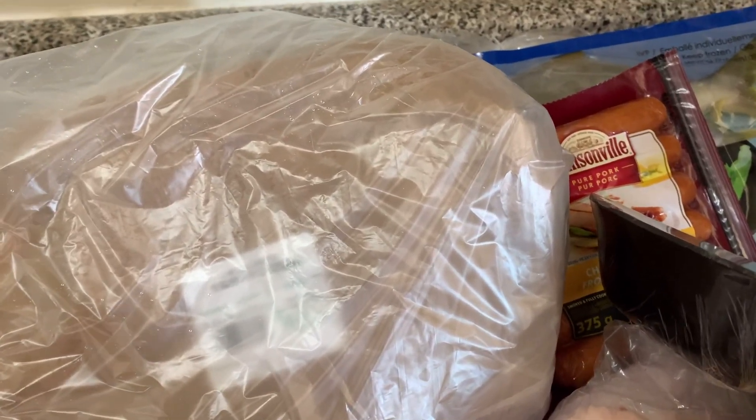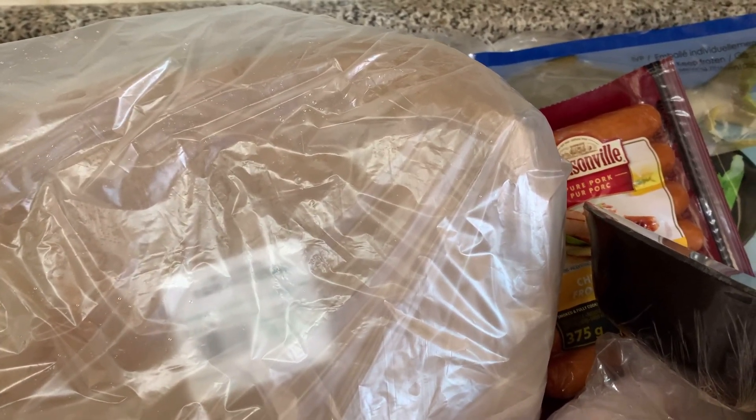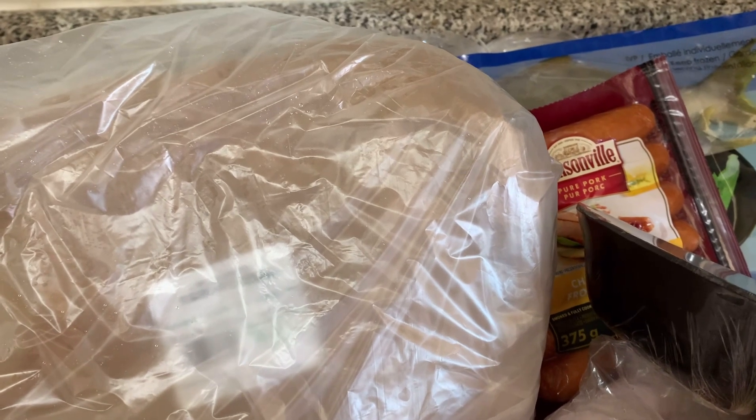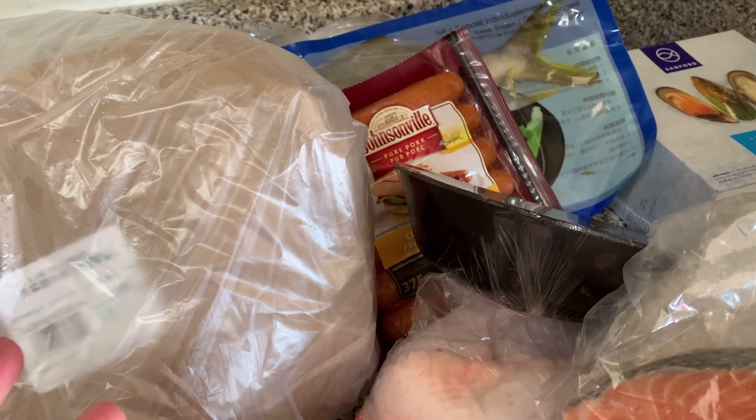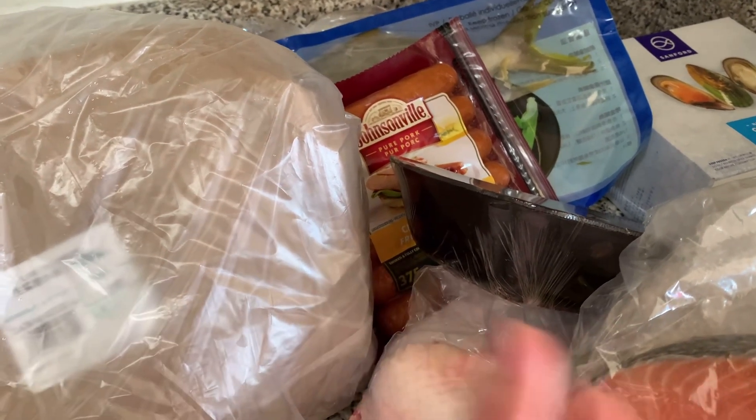So, the rest ng mga groceries na pinakita ko kanina, they're all sanitized bago ko siya pinidiyo. So ito yung mga meat dito. Ang gagawin ko sa kanila is wawash ko sila, and then i-separate ko sila ng mga lagayan. Para anytime na gusto ko magluto, hindi ko ito lahat — yung kailangan ko lang na iluto.